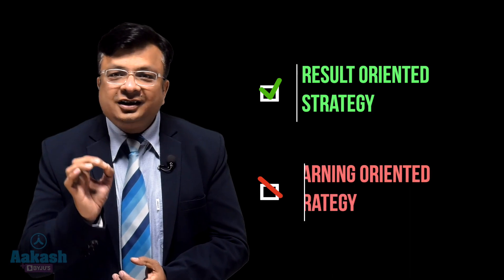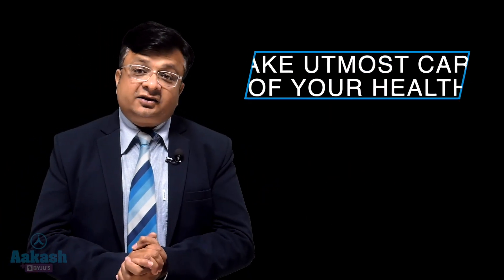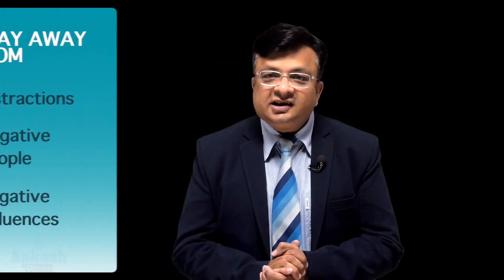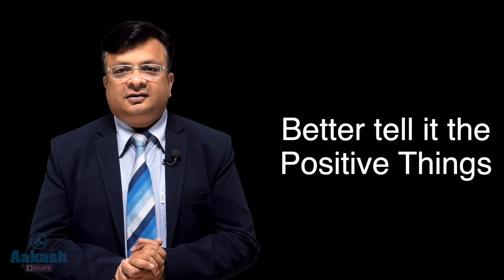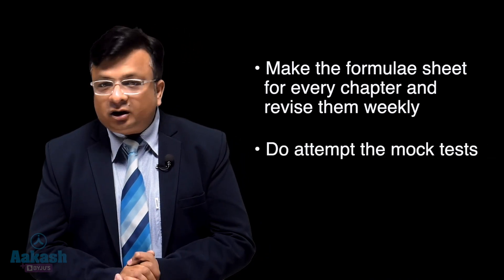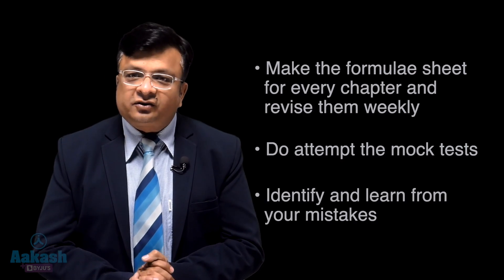Some general advice for everyone: make a result-oriented strategy, not a learning-oriented one. Don't get stuck in a particular topic or chapter's hows and whys. Take utmost care of your health — that is very important. Have a positive mindset and stay away from distractions, negative people, and negative influences. Your mind works like whatever you tell it, so tell it positive things. Make a formula sheet for every chapter and revise them weekly. Attempt mock tests, identify your mistakes, and try to learn from them — mistakes are proof that you are at least trying. Remember: productivity is the result of commitment towards intelligent planning, focused efforts, and dedication.